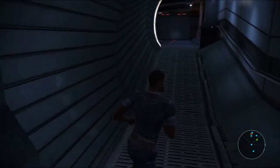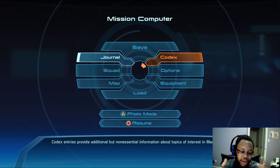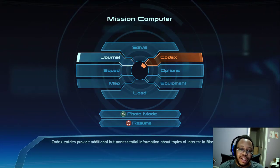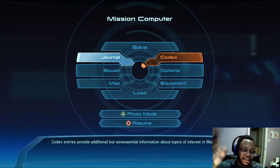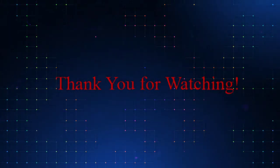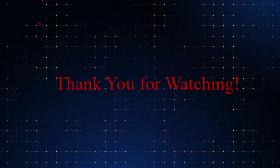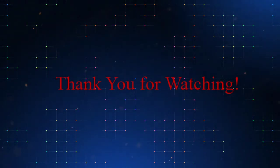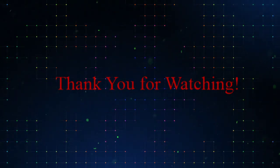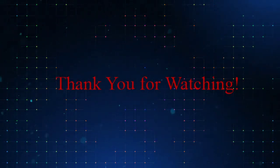Ladies and gentlemen, citizens of the Empire, I thank you so very much for joining me. I hope you enjoyed. If you're on YouTube, please like, comment, subscribe. On Twitter, give me a follow if you haven't already. And I will be back next time. Bye!